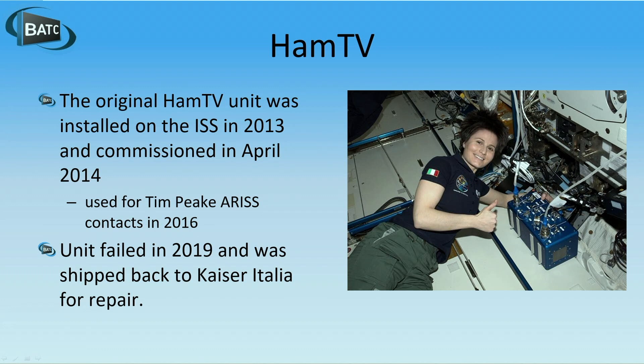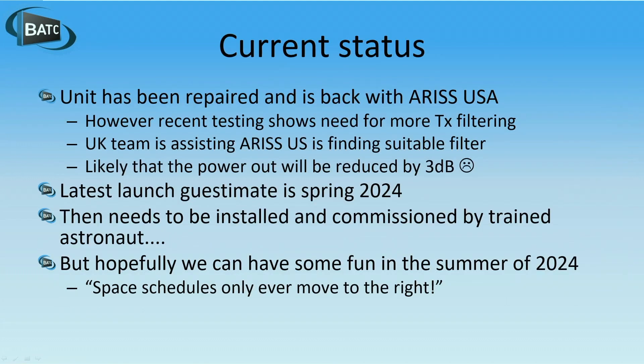In 2019, the unit failed and was eventually shipped back to Kaiser Italia, who were the integrators of the unit, and it was shipped back there for repair.